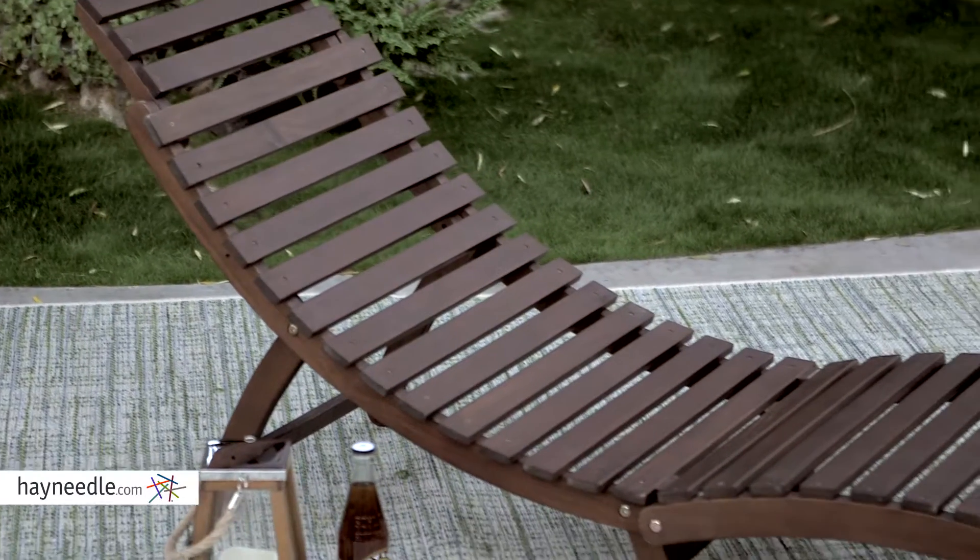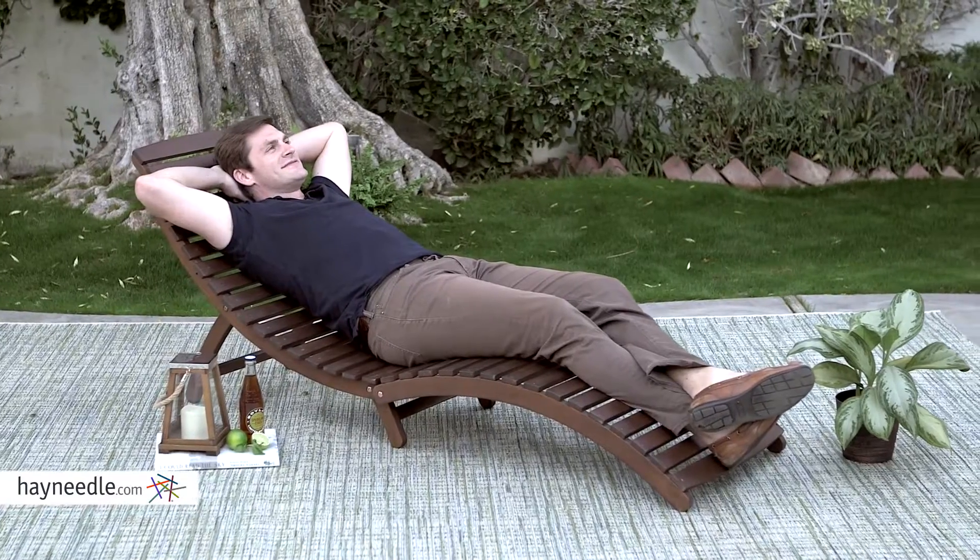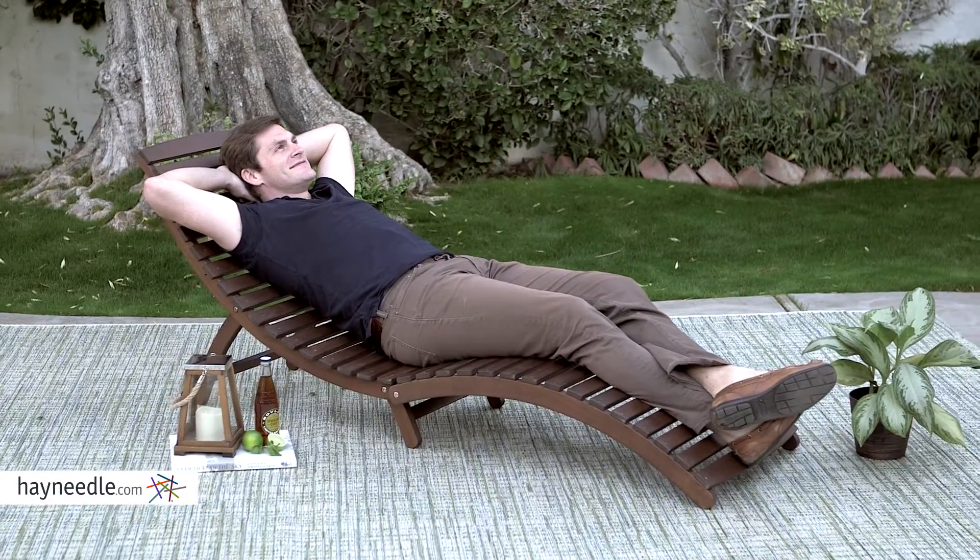Check out the ergonomic wave design — it's an extremely comfortable design, so lay out and get that sun or sit and read a book; you'll enjoy the piece no matter what.